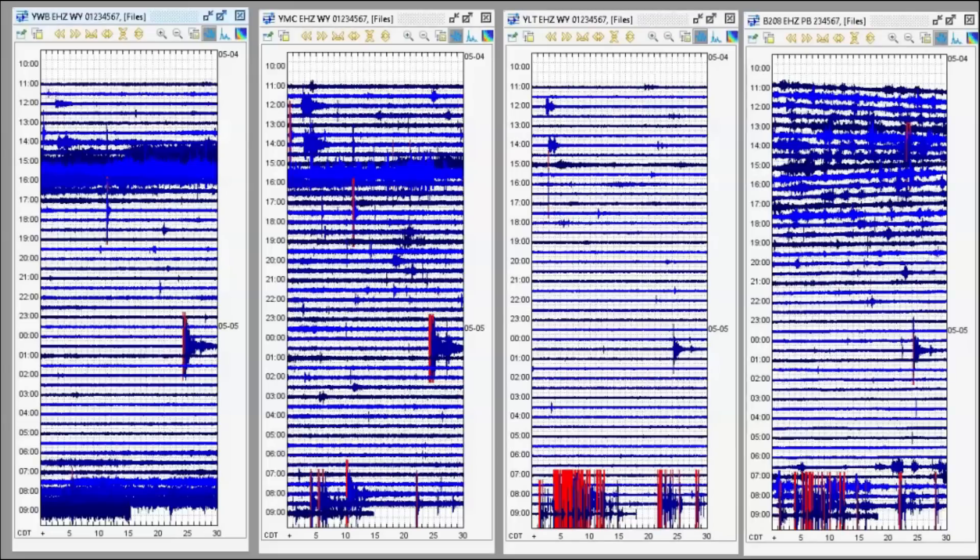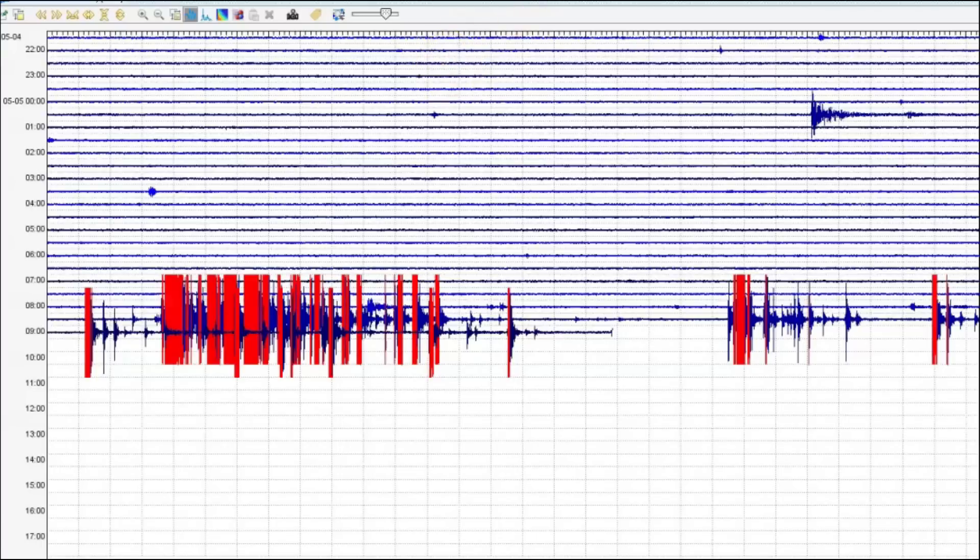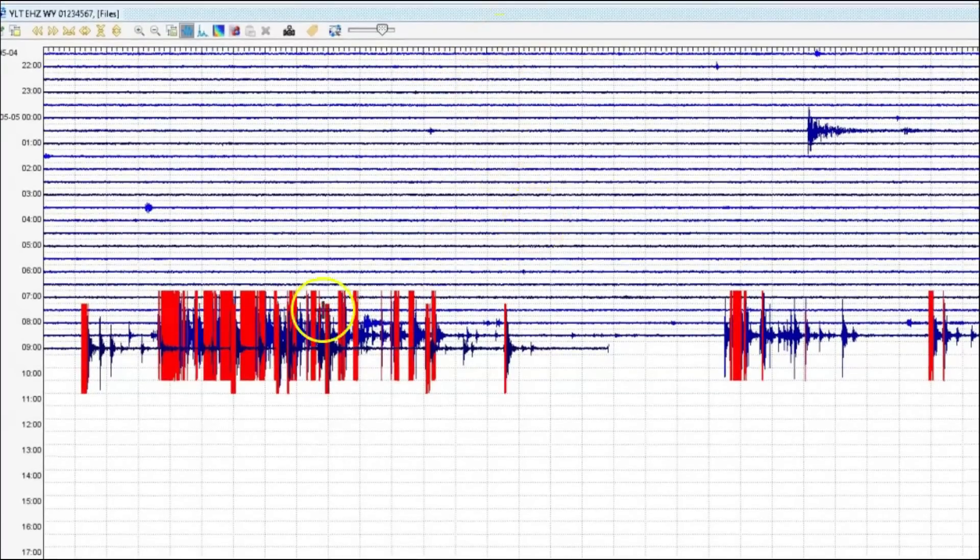I downloaded the data from four different monitors. Here we have the western boundary, Maple Creek, Little West Thumb, and the borehole for Yellowstone Lake, which is up by the Fishing Bridge — borehole 208. This here is the monitor for Little West Thumb. You can see we have an earthquake swarm going on.